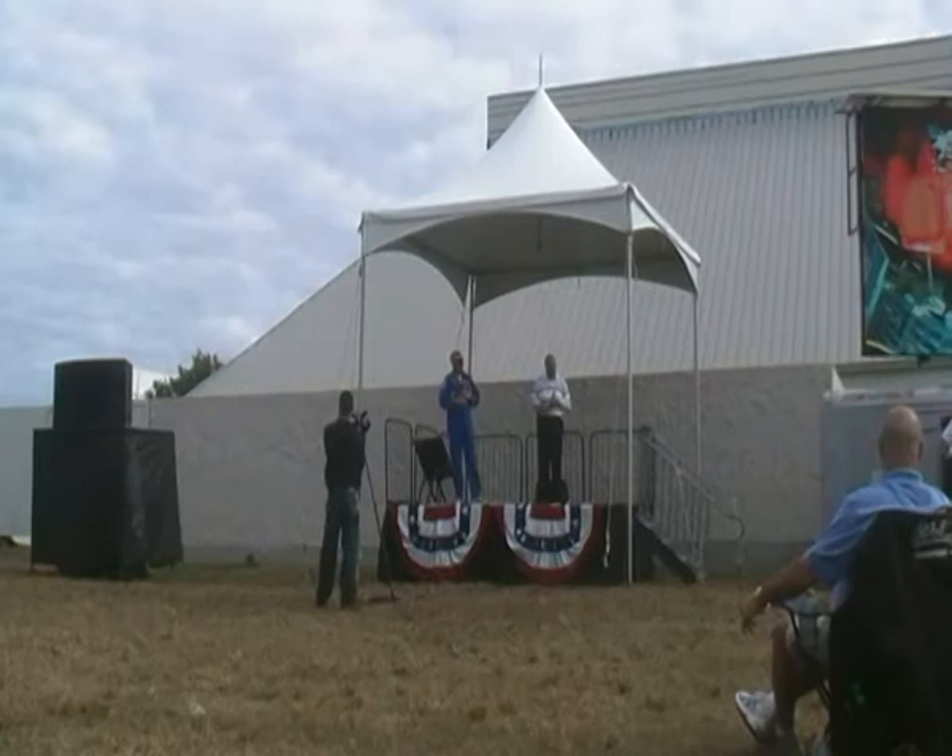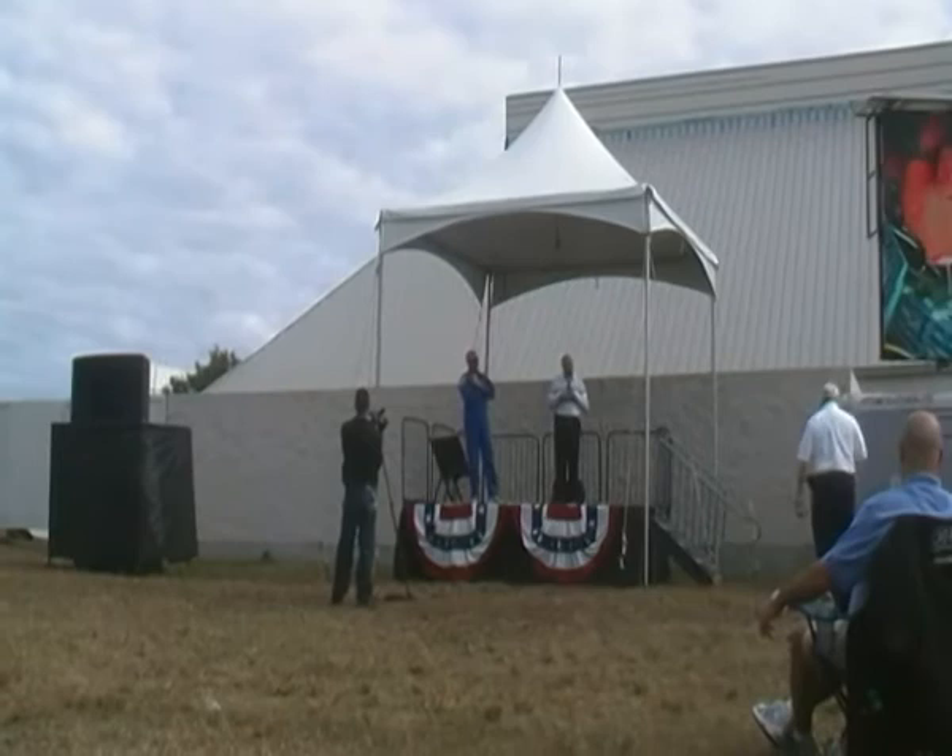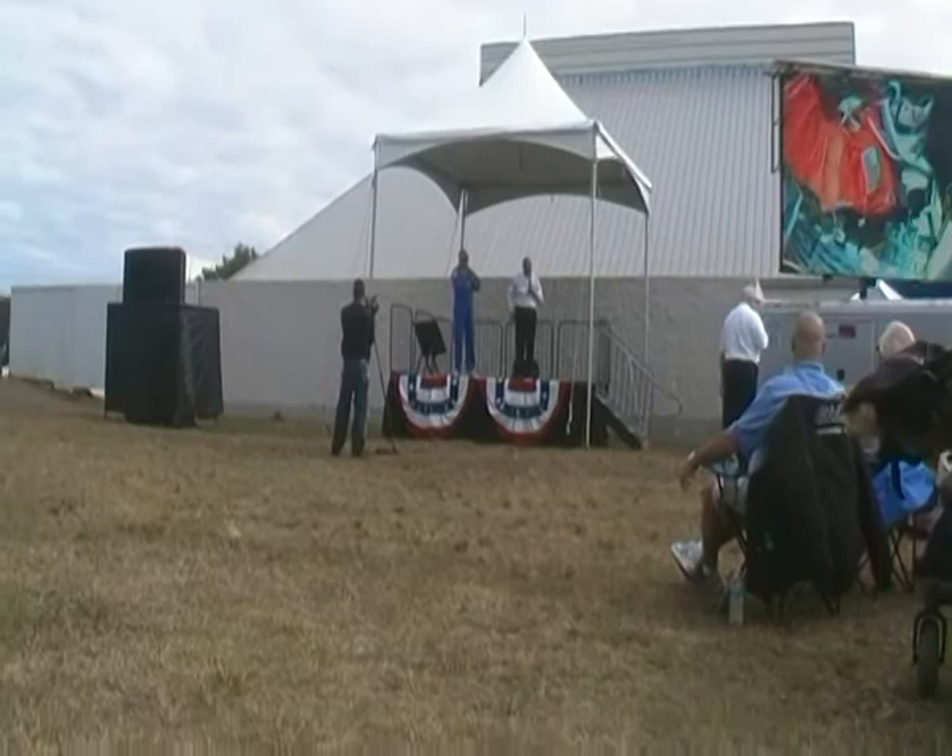How much does the space shuttle weigh? About 260,000 pounds or so — 260, 270,000 pounds.